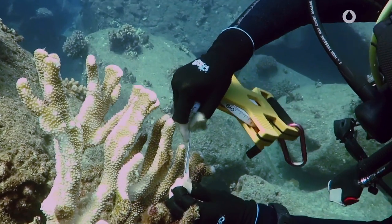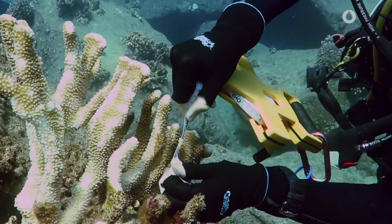For decades, scientists have lacked the fundamental ability of tracking coral reef growth. They've attempted to analyze this through 2D measurements,